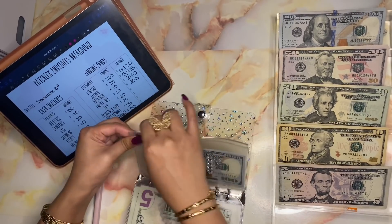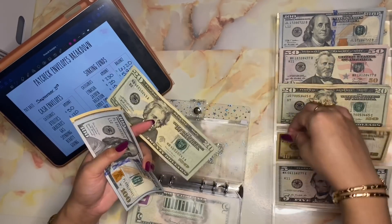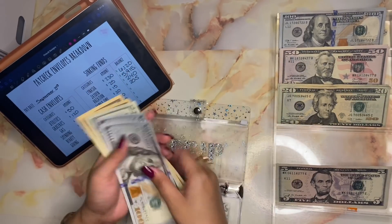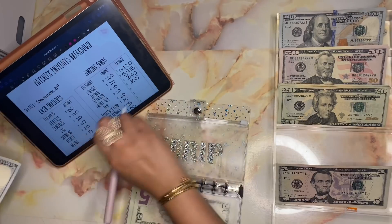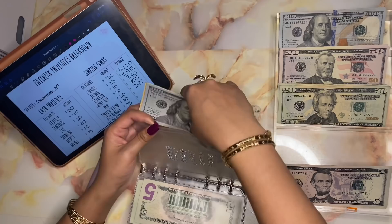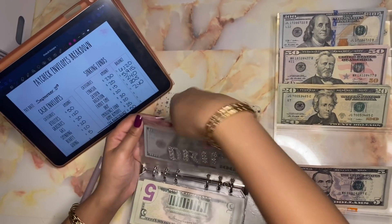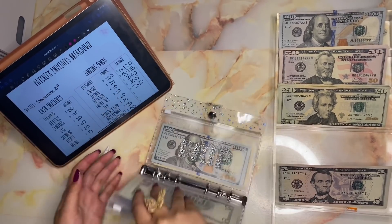Last is drip — that's our clothing envelope — and drip is getting thirty dollars, bringing it to about two hundred and forty dollars. It's about to be fall and I need to start beefing this envelope back up because the kids are going to need some fall clothes.